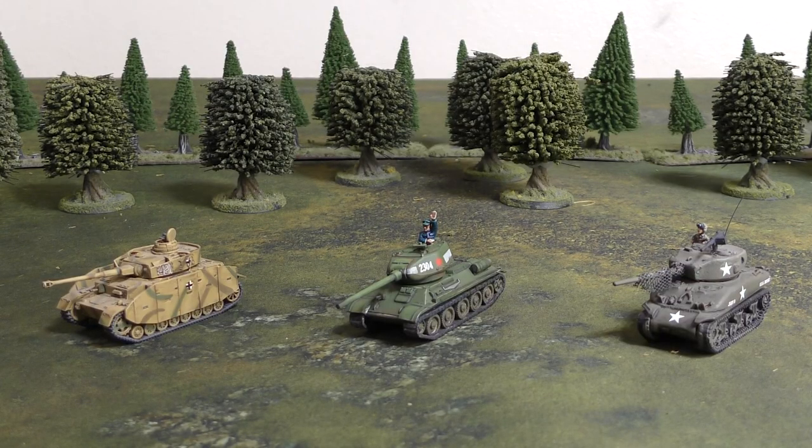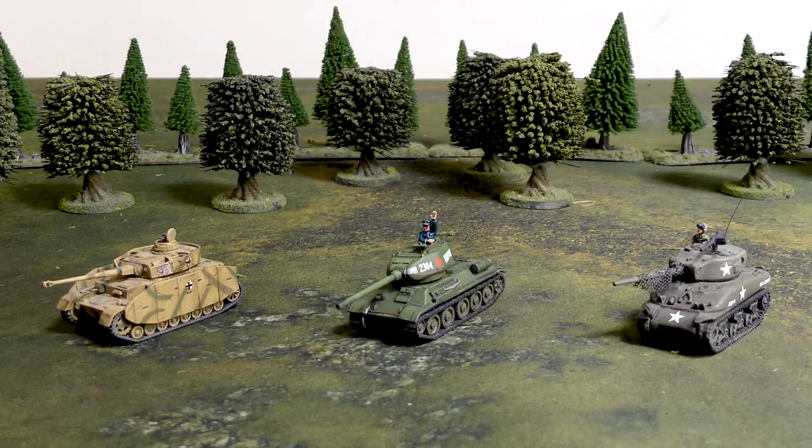Hey everyone, John here from All Miniatures Great and Small, and welcome to the medium tank Olympics showdown. We're going to look at three tanks that the main powers have provided: the Americans have submitted an M4 Sherman from the American D-Day book, the Soviets have submitted a Hero T-34-85 from the Soviet Bagration book, while the Germans have submitted a Panzer IV from the D-Day SS book.